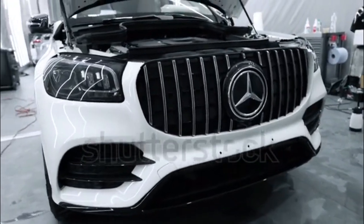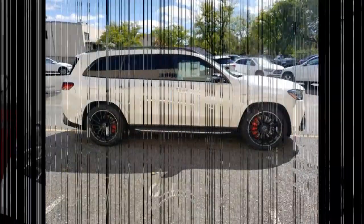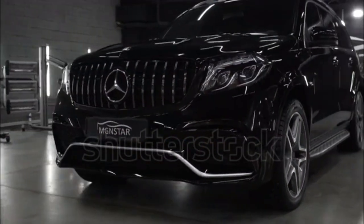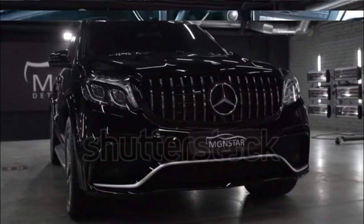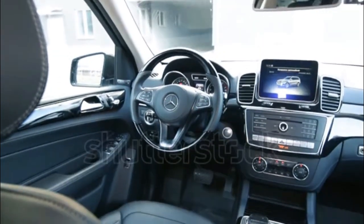The three-row GLS-Class is Mercedes' largest SUV, bigger dimensionally than the much pricier G-Class and providing more seating capacity. The model began life as the GL-Class in 2006 and became the GLS midway through its second generation for the 2016 model year. Now in its third generation...